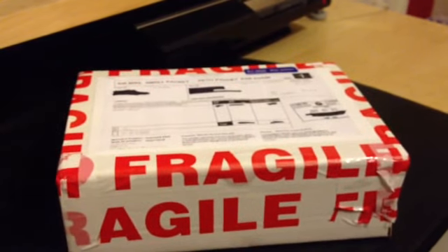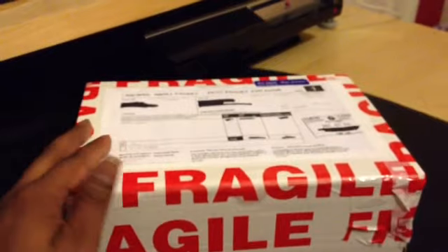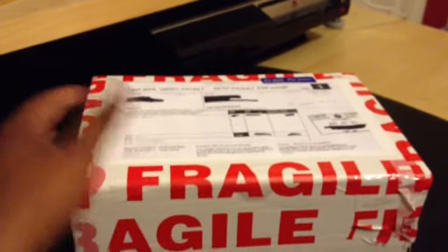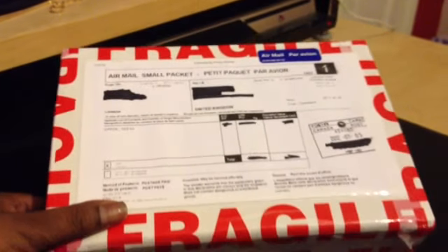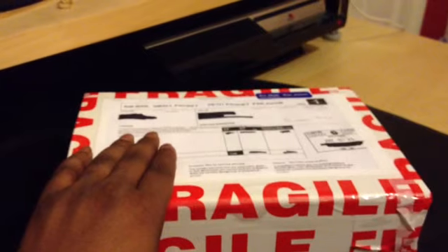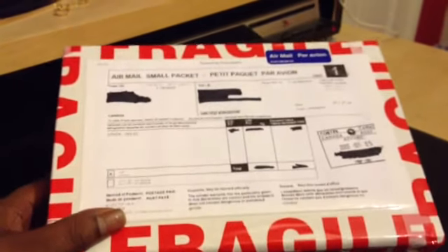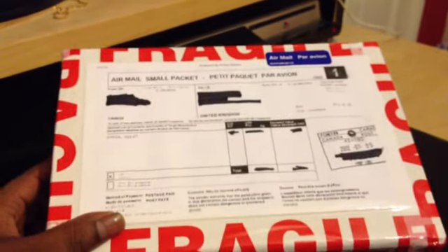Hey YouTubers, this is Phoenix251080. I'm here to do a quick unboxing of a package that I received today, Friday the 13th. So I feel quite lucky today on an unlucky day. This is a package sent from a fellow YouTuber and HiDeafNinja member, BiscuitNoir.